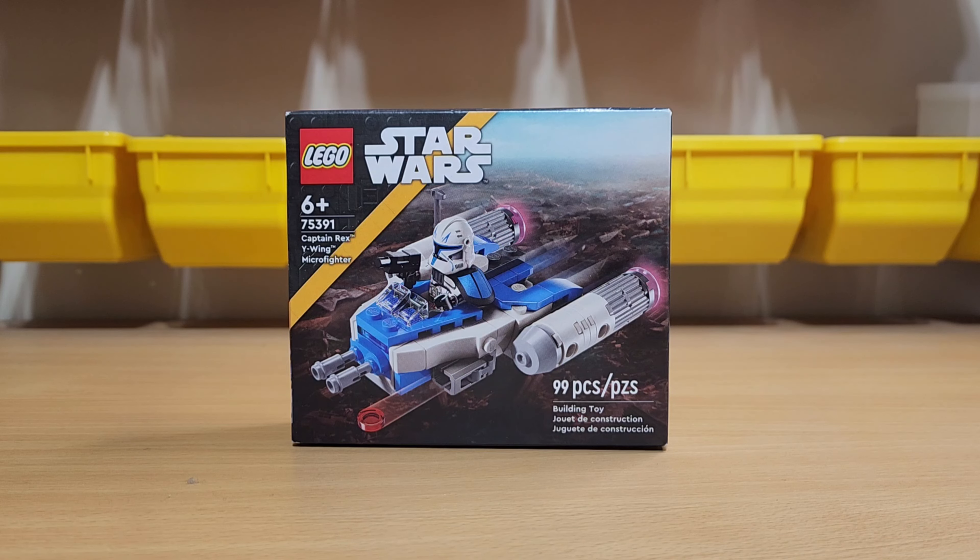I have finally acquired this new Rex Y-Wing set. It has taken me so long to get this set because they haven't had it at any of the stores where I live, so I finally just ended up ordering it. It took way too long for me to get this set.